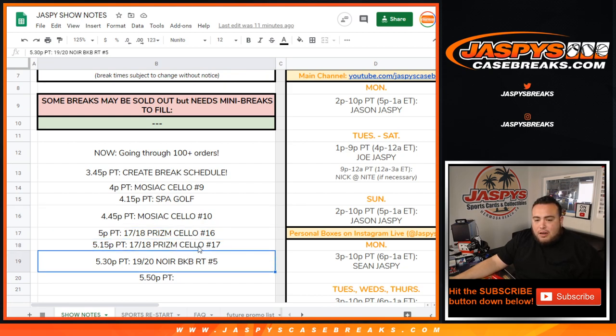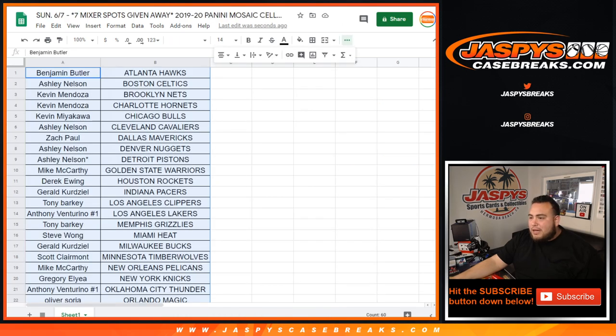Prism Cello 16 and 17 — that unlocks Noir. I'm sure by 5:50 we'll have the next cello pack sold out to unlock the mixer. After that, we can do some Cork Kings, some Mosaic cello pack 2-box break, and of course other breaks on the website.